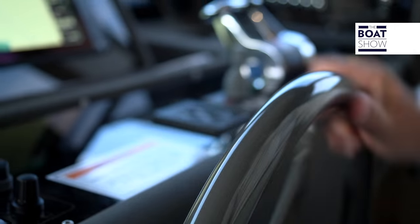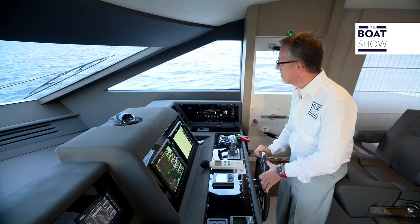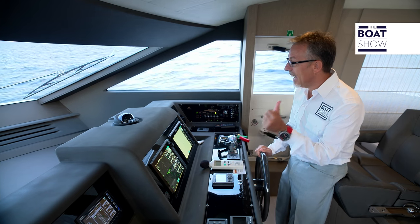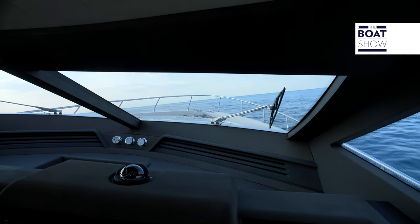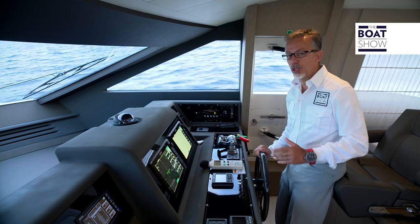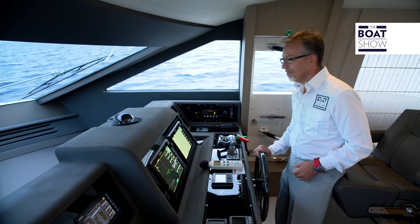Now, how about if we go full speed? Fast, fast, fast, like this. The engine responds quickly, and this, I believe, is a very steep turn. The steering is great on this boat. It responds well to all of the maneuvering that I do at the wheel. I like it.